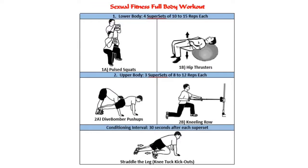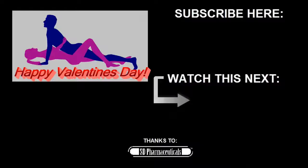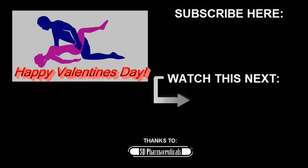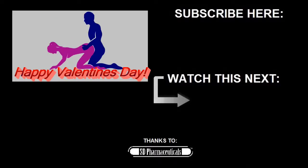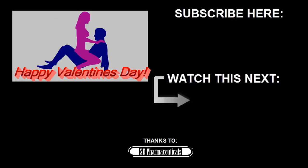Check the link in the description below, or on the image here on the screen, for a full-body workout on my blog that includes these exercises. And remember, for Valentine's Day, all you need is love — but of course, a little nookie never hurts. Have a great Valentine's Day, and until next time, stay hard.